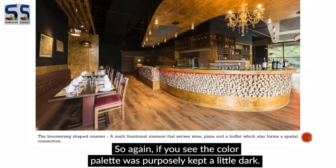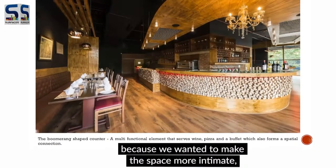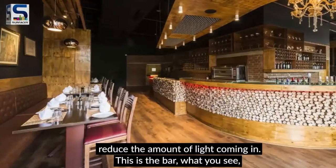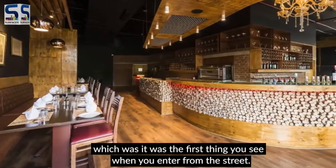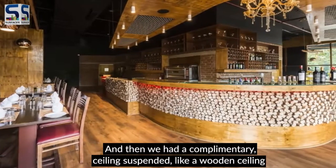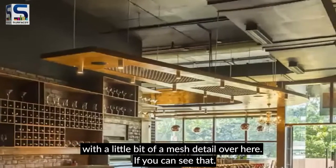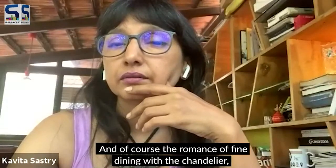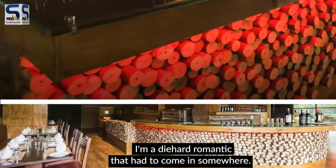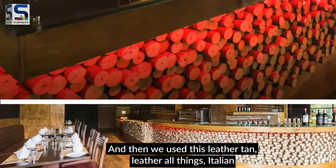The color palette was purposely kept dark — we used gray and black paint on the walls to make the space more intimate and reduce light. This is the bar, which is the first thing you see from the street. We had a complementary wooden ceiling suspended with a mesh detail, and of course the romance of fine dining required a chandelier — I'm a die-hard romantic.